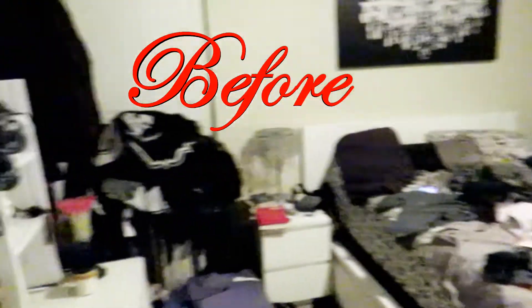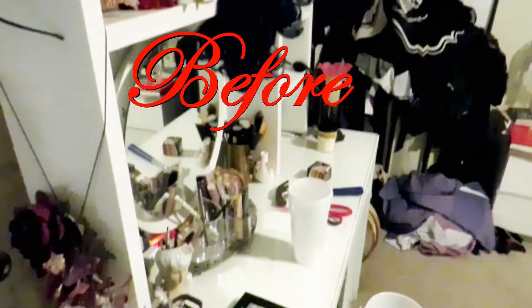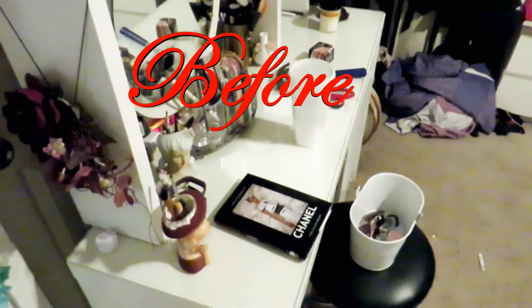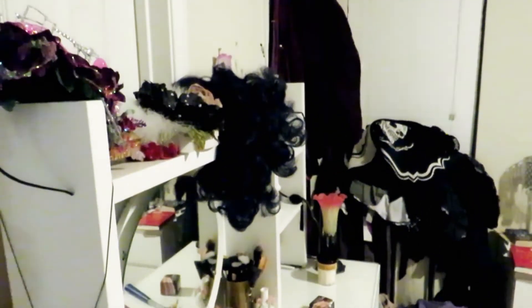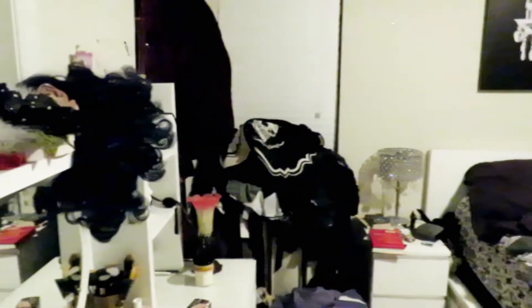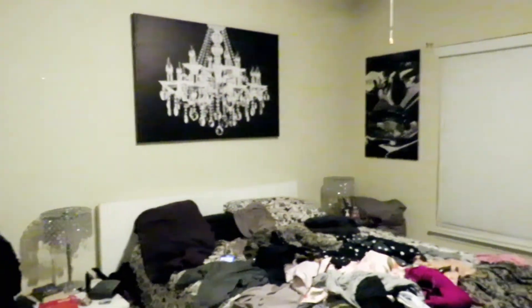So as you can see, my room was a total wreck. But up next you'll see the steps I took. The first step was taking everything out of the bedroom that you see in here that isn't furniture.